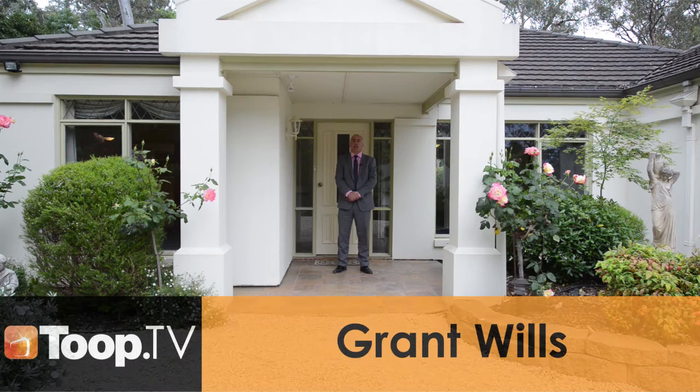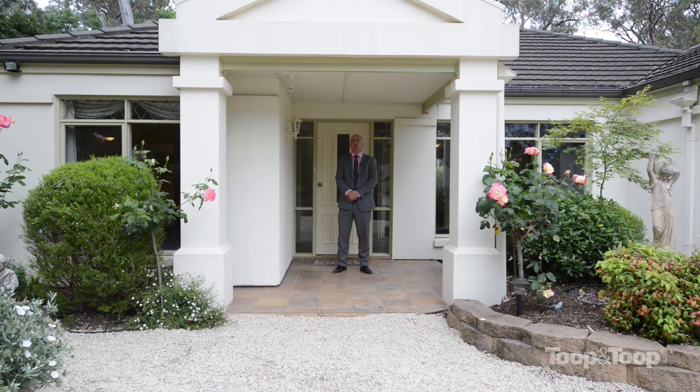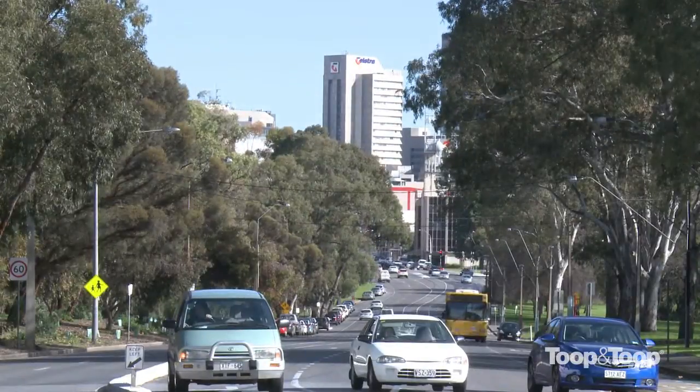Hi, I'm Grant Wills. Welcome to 3A Glen Avenue here in Hawthorne-Dean. Before we head on inside, let me tell you a little bit more about the precise, pristine location. We're probably about 15 to 18 minutes away from the city. Blackwood is only a one or two minute drive.